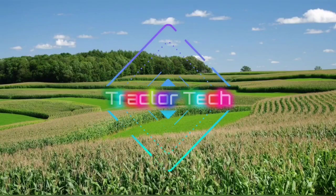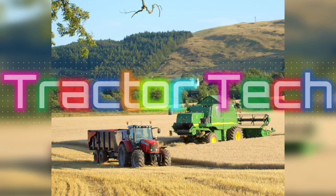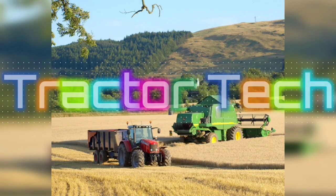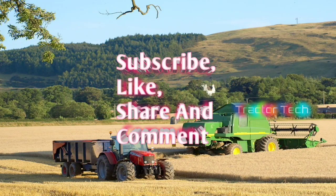Welcome to the Tractor Tech channel. This video covers the Tractor Harvester Baller and Tractor Harvester. You can also find related content in the second video. If you like this content, please subscribe to our channel and like it.